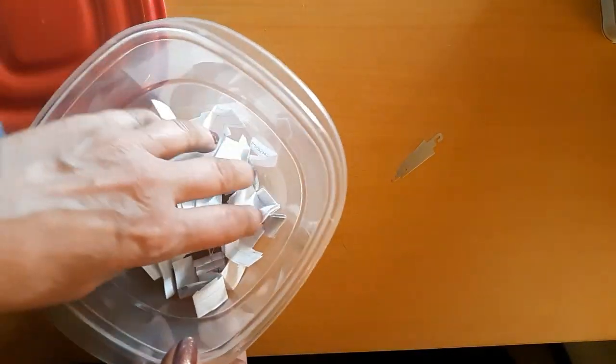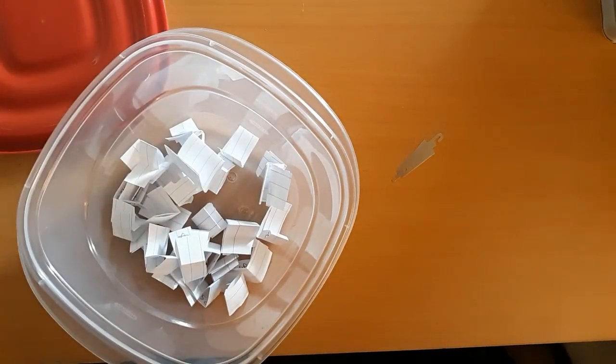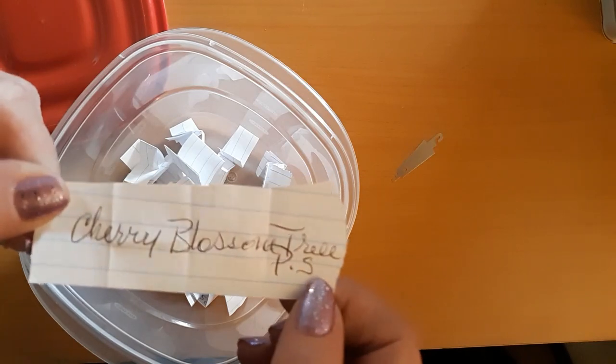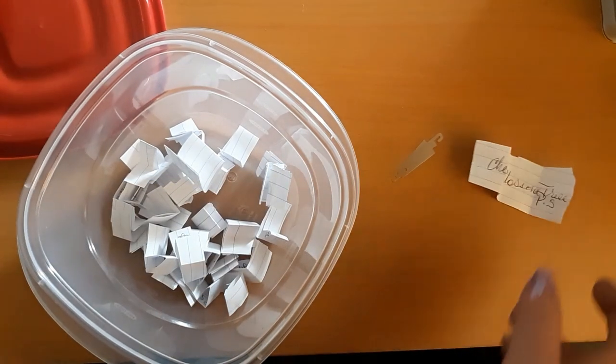Give it a little toss and pick one. And it says — Cherry Blossom Trees, and it is a pre-stamped cross stitch. I'll be back in a few minutes to work on that. Alright, see you in a few.